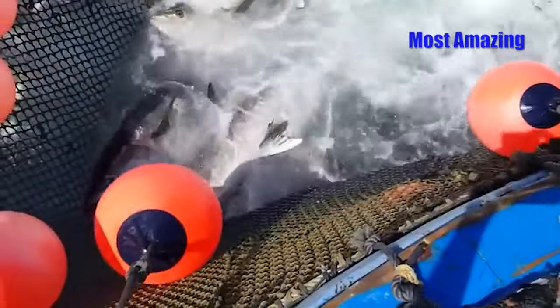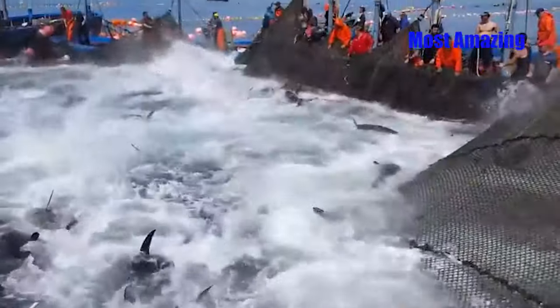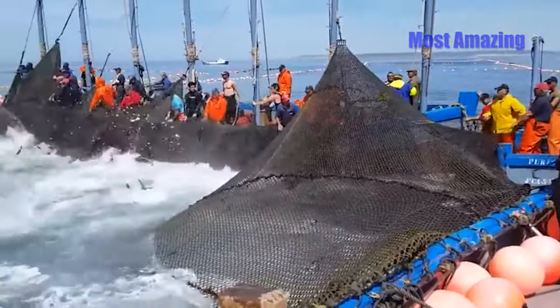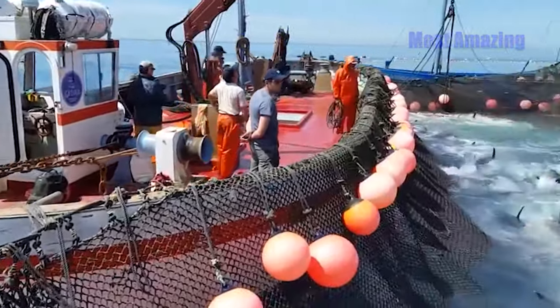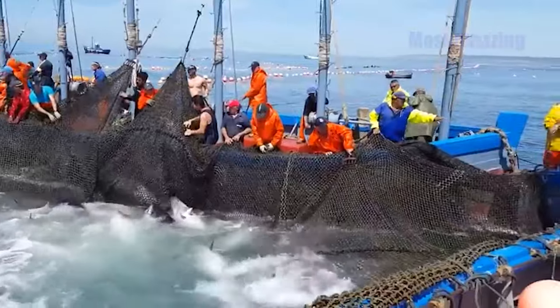The fishermen continue to pull the net, gradually reducing the space available for the tuna. The net tightens, reducing the area until the fish are clustered closely together with no room to swim freely. The large tuna fish are forced into a dense group, piling on top of one another, creating an impressive sight on the water's surface. By now, the fish are exhausted, some lifting their heads out of the water to breathe, while the net tightens further to ensure none can escape.